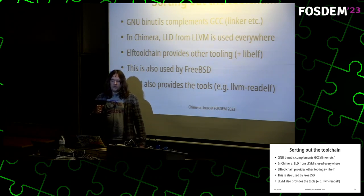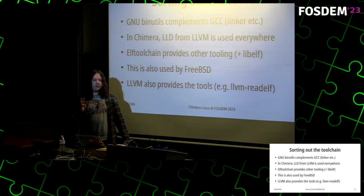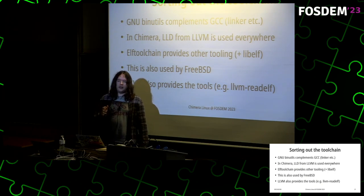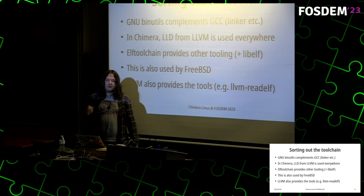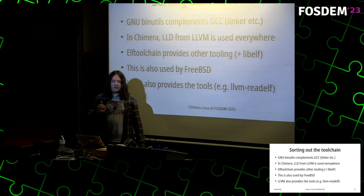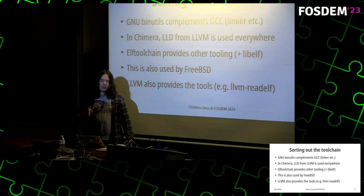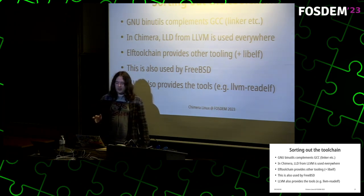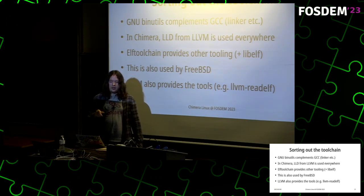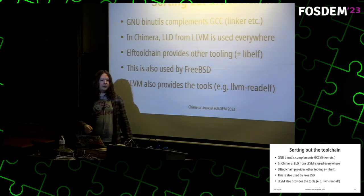With a GNU toolchain you usually have GNU binutils to complement GCC, as well as elfutils to provide libelf. Binutils provides things like the linker — because GCC does not come with its own linker — as well as the archiver, readelf, and similar tools. In Chimera, LLD from LLVM is used as the linker everywhere. For the other tooling provided by binutils, elftoolchain provides this tooling, and it's also used on FreeBSD to provide these tools.